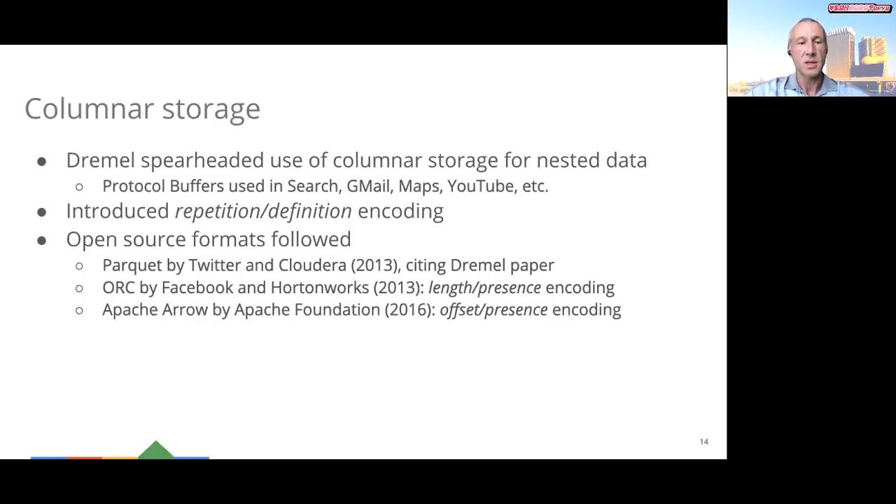The fourth principle I'd like to touch upon is columnar storage. While the idea of columnar storage was well-known in 2010, the Dremel paper spearheaded the use of columnar storage for semi-structured data. Nested data was and continues to be used extensively at Google in virtually all applications — search, Gmail, Maps, YouTube, etc. The VLDB10 paper introduced a so-called repetition-definition coding, which I'm going to illustrate on the next slide. Over the following years, several open source columnar formats for nested data were developed, including Parquet, which cited the influence of the Dremel paper, ORC, and Apache Arrow. ORC and Arrow use different encodings for nested and repeated data, which we refer to as length-presence and offset-presence.